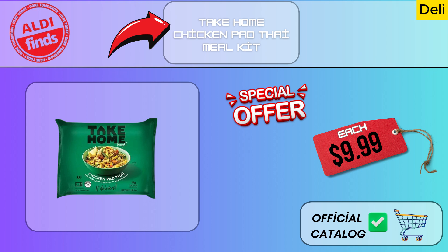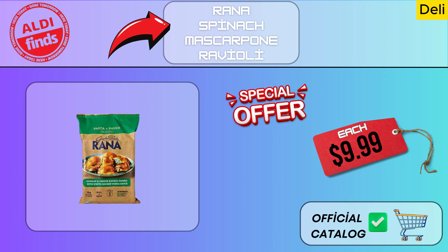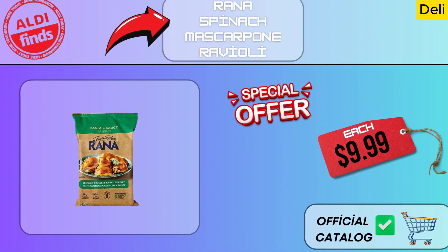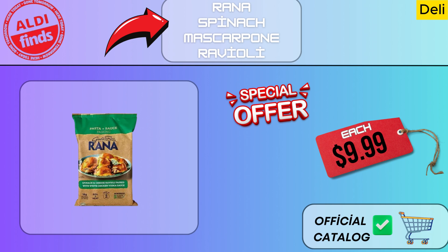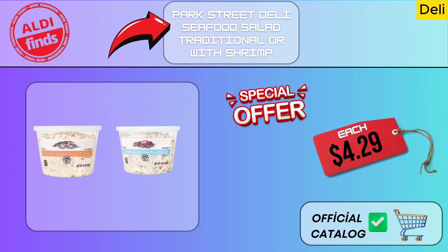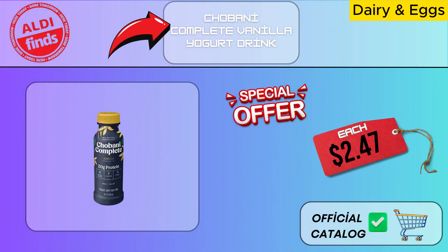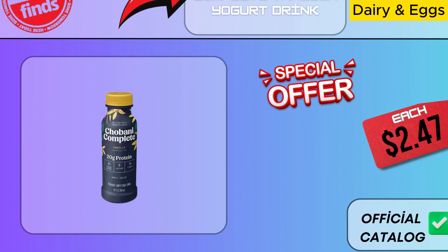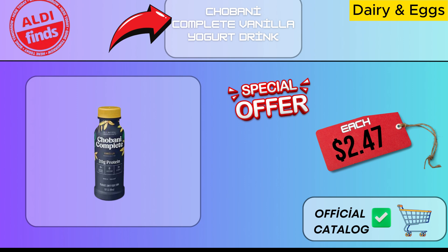Aldi's reasonable prices allow you to sample this delicious Thai flavor without breaking the bank. With the Take Home Chicken Pad Thai Meal Kit, you can have a restaurant-quality meal at home while spending quality time with your loved ones. With Rana Spinach Mascarpone Ravioli, you can liven up your dinner tables at home and share delectable moments with those you care about. Enjoy delicious and flavorful Park Street Deli Seafood Salad at your tables and make wonderful memories with your loved ones. The high-protein level of Chobani Complete vanilla yogurt drink is another factor that draws notice — this drink not only meets your daily protein requirements, but also has a delightful flavor that will fortify you.